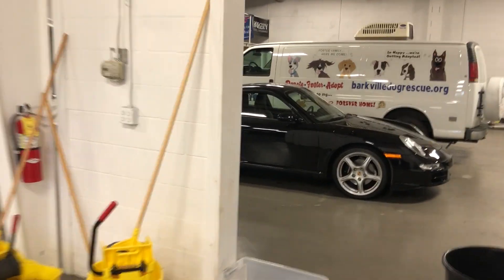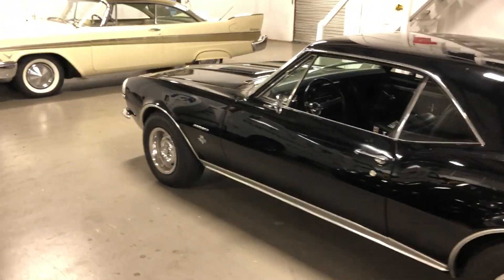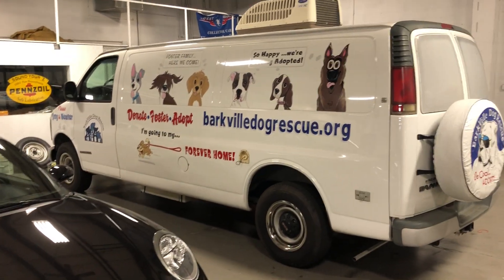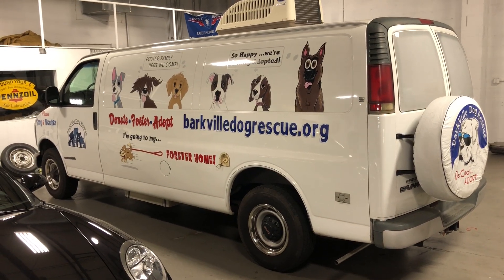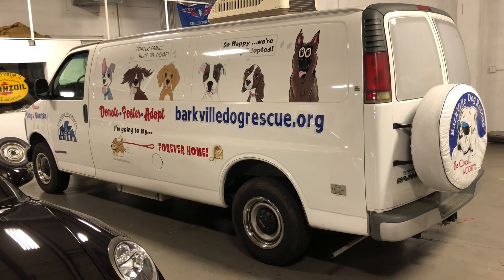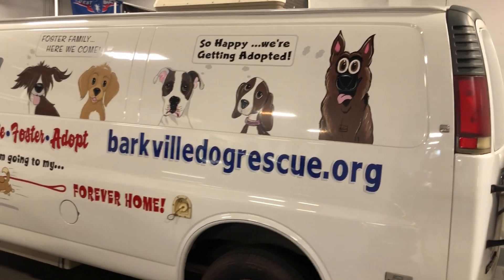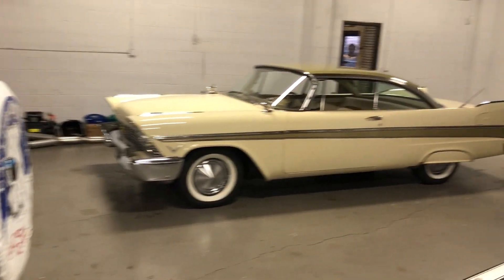Come on over here — a couple of cars I'm just storing for a buddy of mine. He's got a beautiful 911 and a beautiful '67 Camaro, not for sale. Quick plug: Barkville Dog Rescue. This is my passion — we are very involved with dog rescue. That's one of our vans. Please go to BarkvilleDogRescue.org and put in your donation to help us save more dogs. God only knows they need it here in the Atlanta, Georgia area.